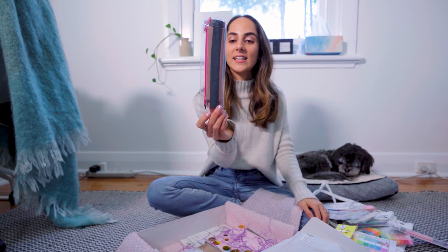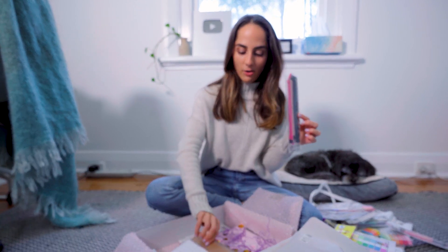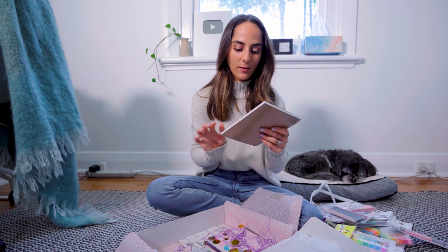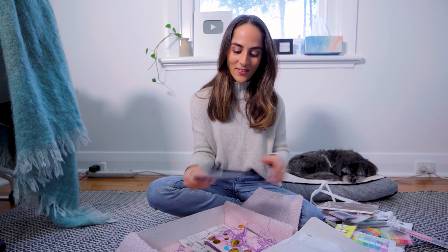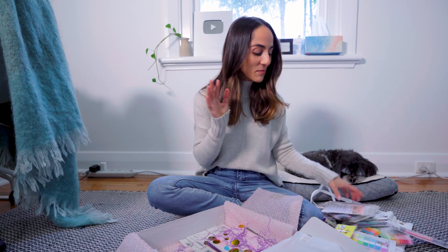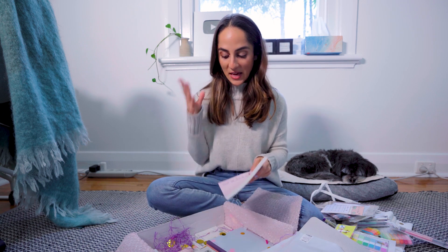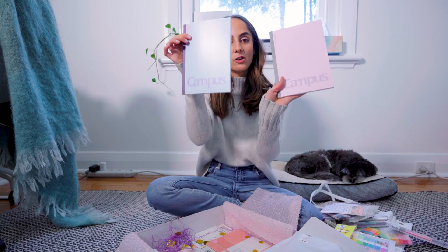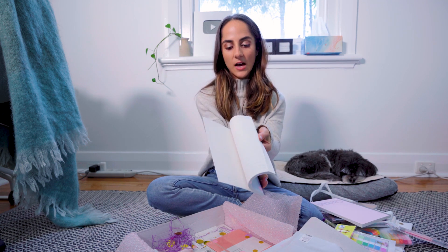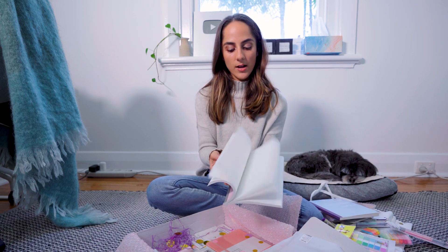Oh, this is handy — it's a band pencil case so you can add it across a notepad, and it'll sit on the outside. And we have another notepad, and more memo pads. This is the biggest giveaway I think I've ever done on my channel. Two notebooks — I really like the colors; they're both lined.